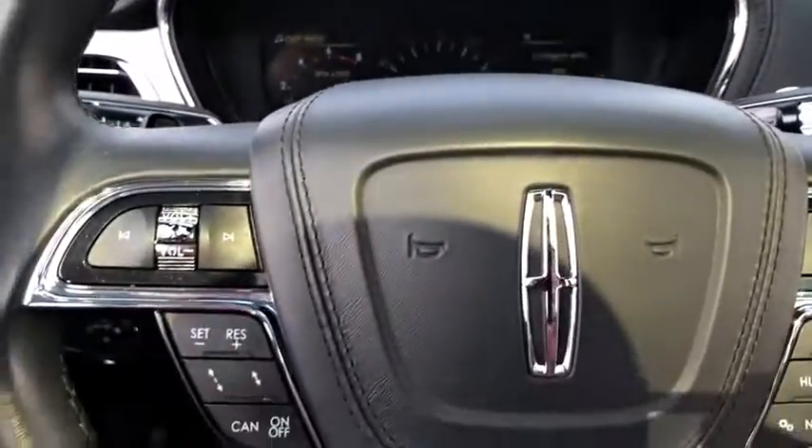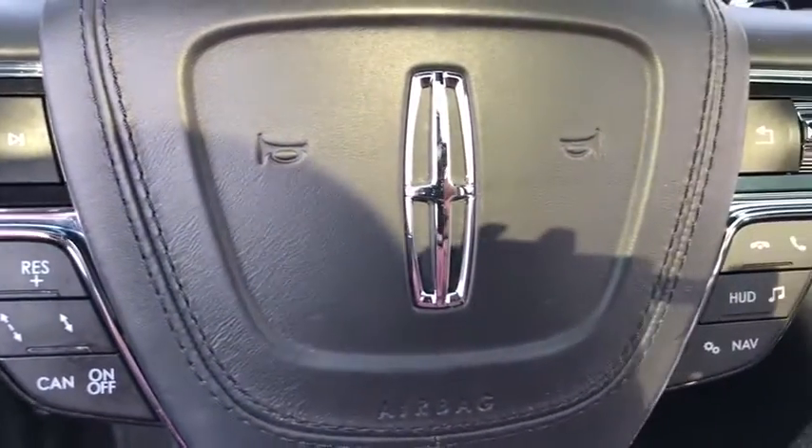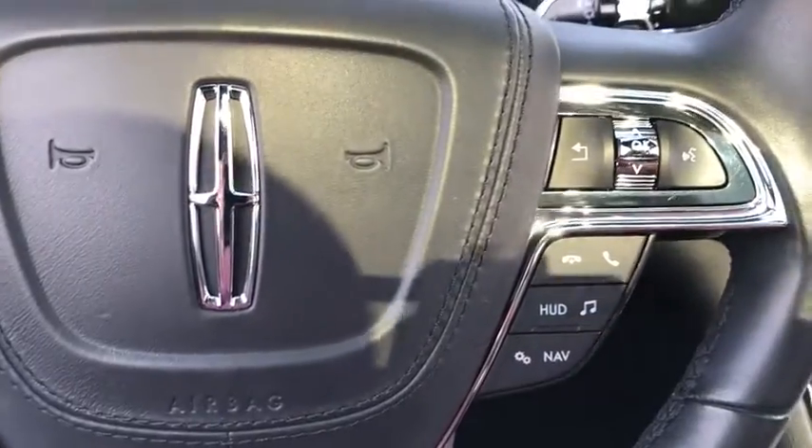Trip computer, heated steering wheel, panic alarm, brake assist. This beauty will even make your house keys jealous. Drive it today.